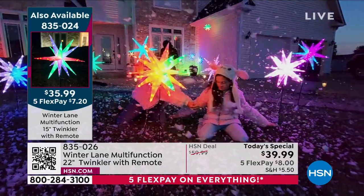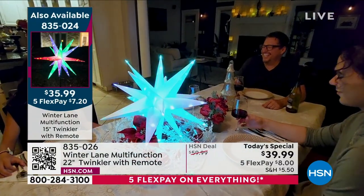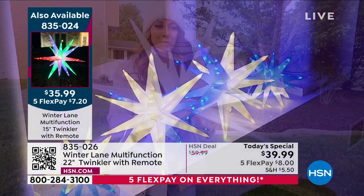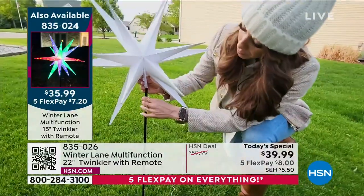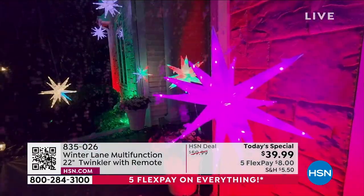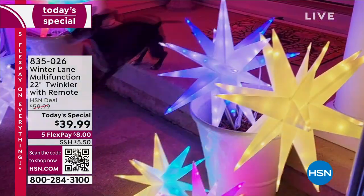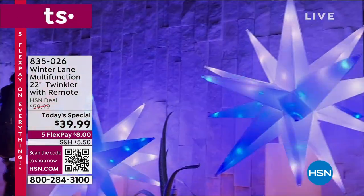835-024 is the item number on the 15-inch twinkler — same as the Today's Special, just a smaller size. Here's the thing: you pick up the Today's Special, you pick up your 15-inch because pairs and threes work really well in home decor. $5.50 shipping, so load up your cart — you buy more, you save more. You could add five Today's Specials and two or three of the 15-inch — $5.50 and we'll ship it all to you. Grab the Today's Special while you can, and especially grab that 15-inch before it sells out with a little more than 200 left. 835-026 is the item number for the Today's Special.